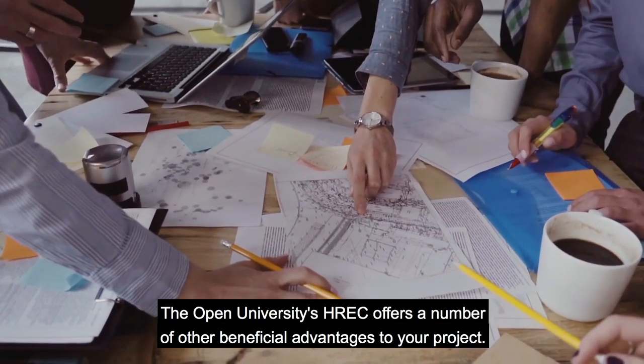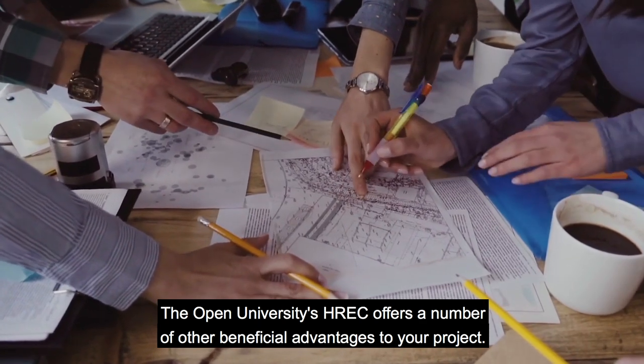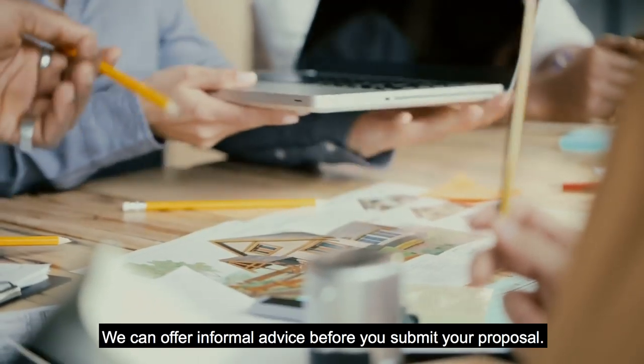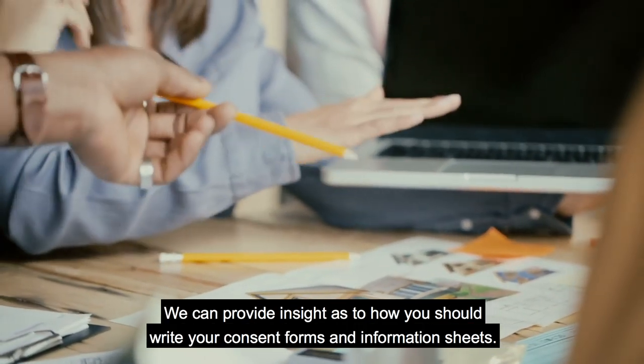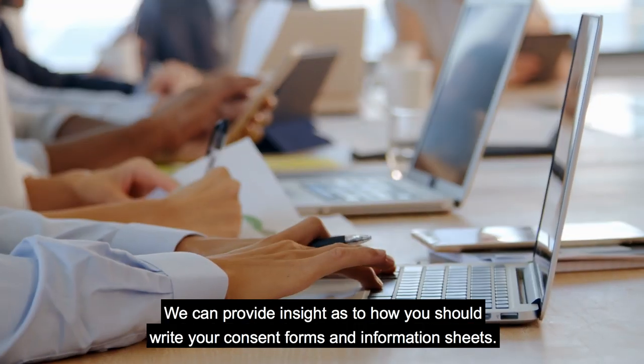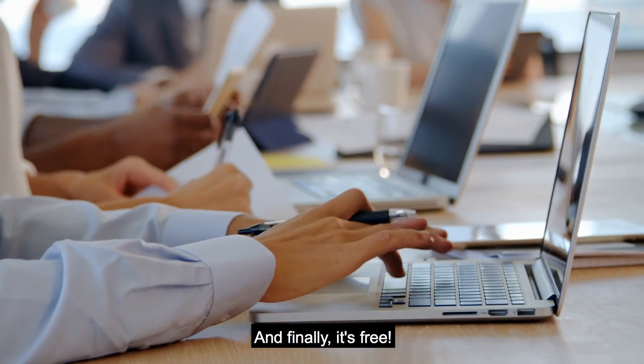The Open University's HREC offers a number of other beneficial advantages to your project. We can offer informal advice before you submit your proposal. We can provide insight as to how you should write your consent forms and information sheets. And finally, it's free.